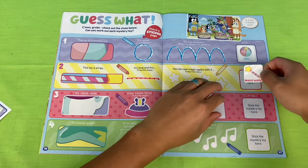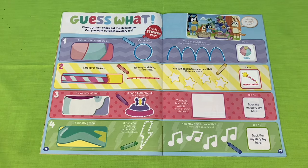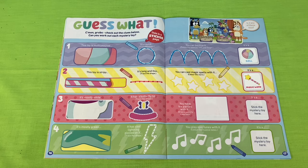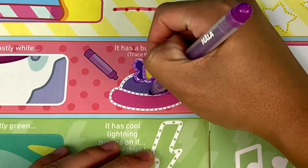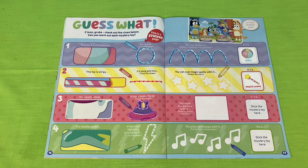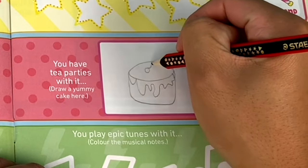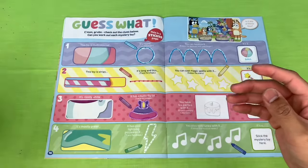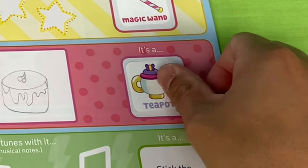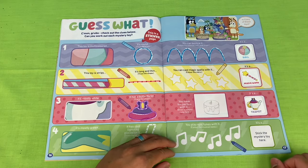It's thin and long, it's stripy, and at the end of it, it has a star - it's a magic wand. Our next toy is mostly white, it has a butterfly lid, and you have tea parties with it. Draw a yummy cake here. Let's look at our stickers - I think it's a teapot. The teapot is mostly white, it has a butterfly lid, and you can't have a tea party without a teapot.